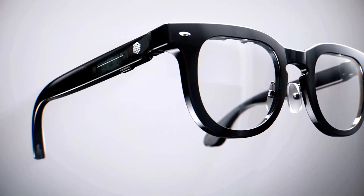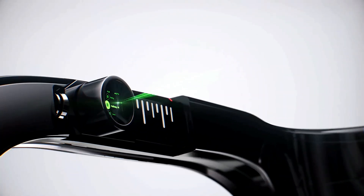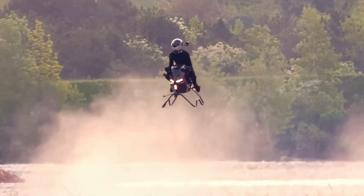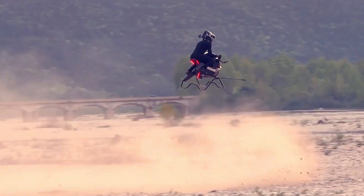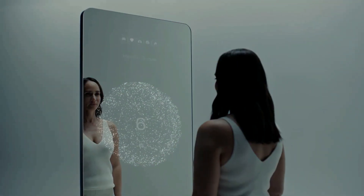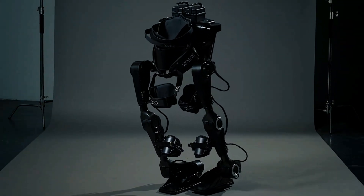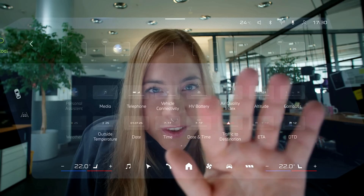Hi everyone, welcome to Tech Tide, where the future unfolds before your eyes. From gesture-powered wristbands and flying bikes, to smart mirrors and eco-friendly batteries, we're diving into the world's most mind-blowing innovations. Get ready to explore how cutting-edge tech is reshaping the way we live, move, sleep, and even heal. Let's begin.